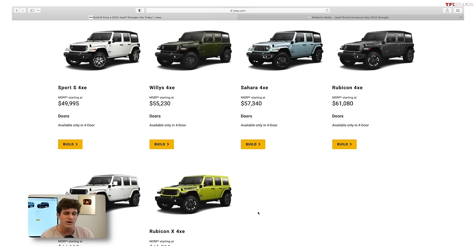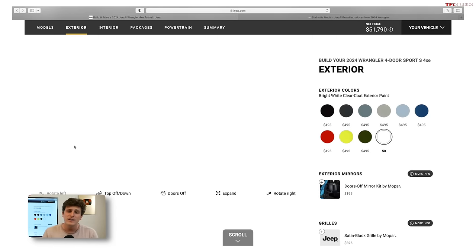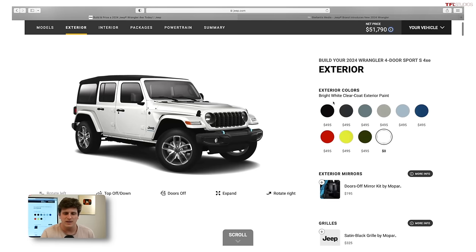For 2024, there's a new Sport 4xE with an MSRP starting at $49,995, and this does qualify for the full $7,000 federal tax credit. So you could drop that price by over $7,000 if your tax liability is great enough. Instead of a $50,000 vehicle, when you factor in the tax credit, you're really looking at the low $40s — and that is pretty attractive.